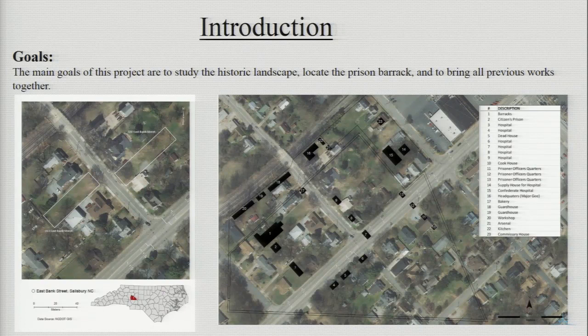The UNCG Remote Sensing Laboratory was contacted by the North Carolina Office of State Archaeology and the Historic Salisbury Foundation to conduct geophysical investigations. The parcel in question, 313 East Bank Street, is owned by the Historic Salisbury Foundation and is located in the downtown area of Salisbury. The area around East Bank Street was the location of a Confederate prison. Based on historic maps, members of the Historic Salisbury Foundation had reason to believe that this parcel contained the remnants of the main prison barracks. The North Carolina Office of State Archaeology and the Historic Salisbury Foundation hoped the geophysical survey could confirm and determine the location of the remains of the cotton mill turned prison barrack on the property.